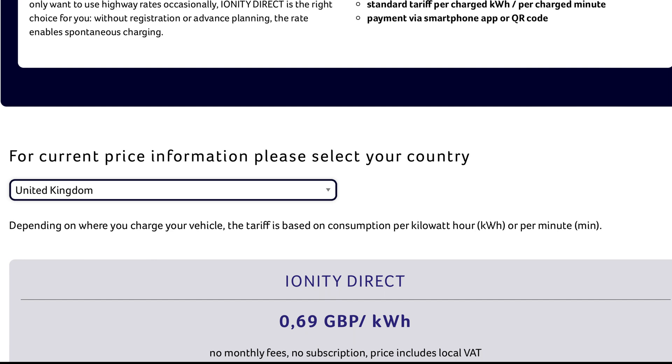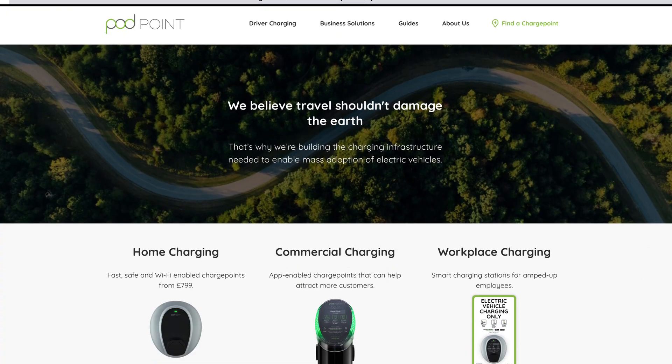Podpoint are more of a supplier of chargers than a network these days. Once one of the largest, they now install very low power 7kW or 11kW chargers mainly in supermarkets and car parks. You'd definitely need to bring a sleeping bag for this if you're on a road trip.